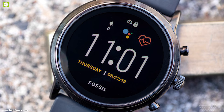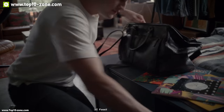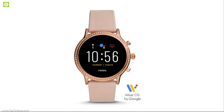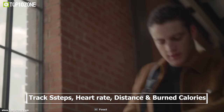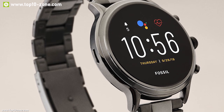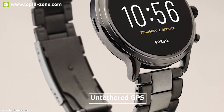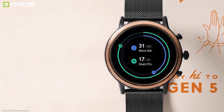Introducing the Fossil Generation 5, a classic design smartwatch packed with modern tech built to help you track your daily activities. This watch has accelerometer, altimeter, ambient light, gyroscope, and heart rate sensor which allows you to track your steps, heart rate, distance, and burnt calories. You can also set custom goals to track what's most important to you, like drinking water or exercising. It comes with untethered GPS which allows you to leave your phone behind and track your run's distance without your smartphone.